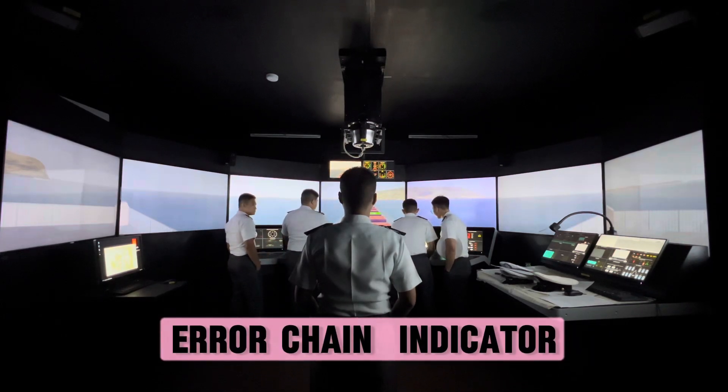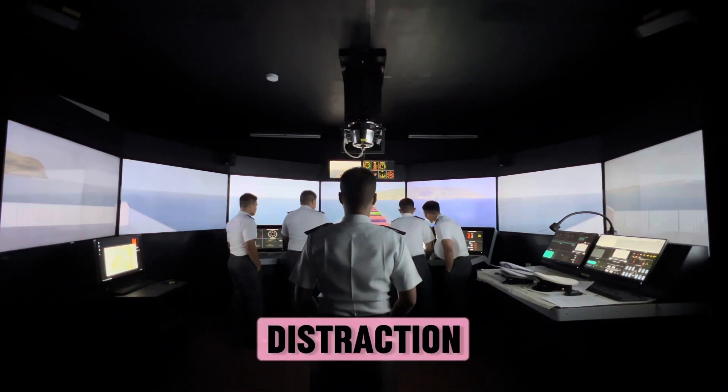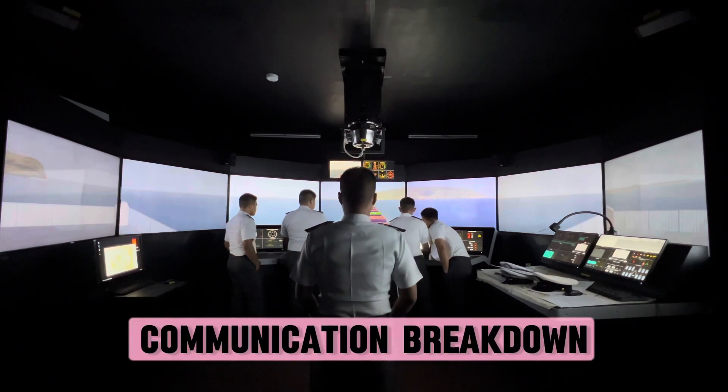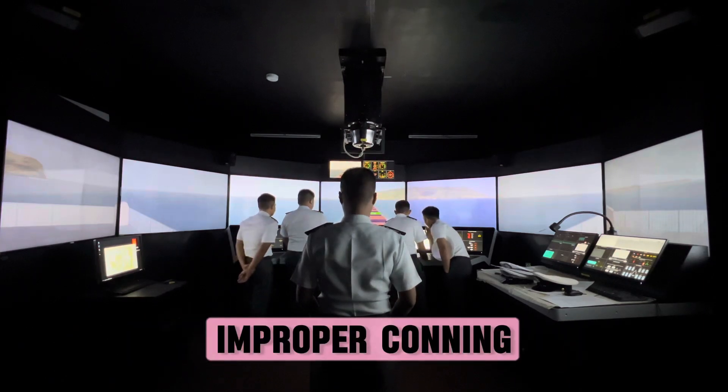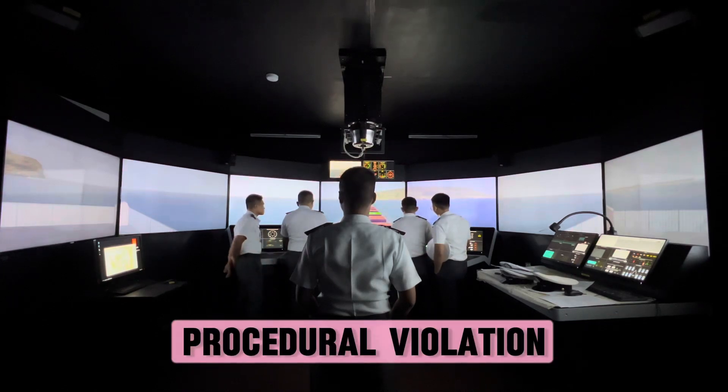Error chain indicators include: ambiguity, distraction, inadequacy and confusion, communication breakdown, improper conning, non-compliance of the plan, and procedural violation.